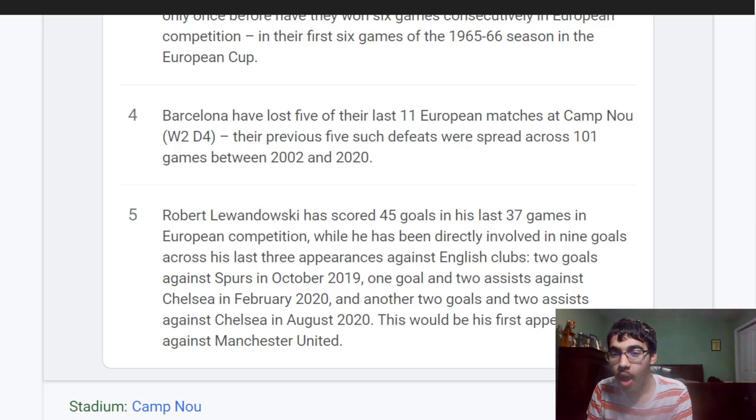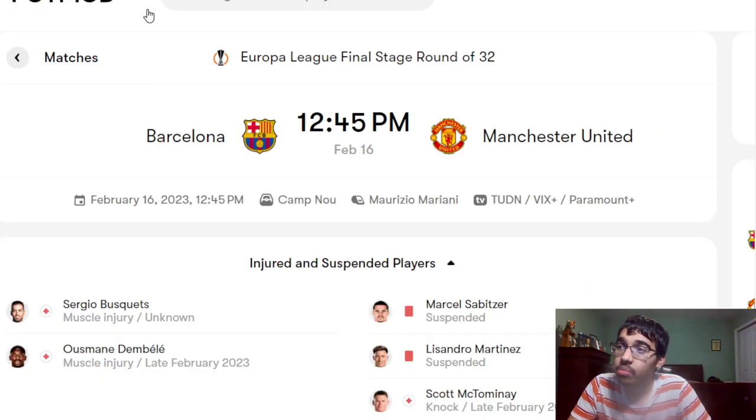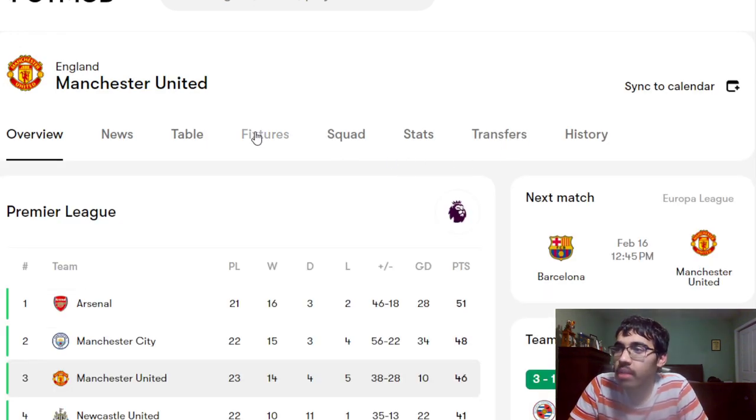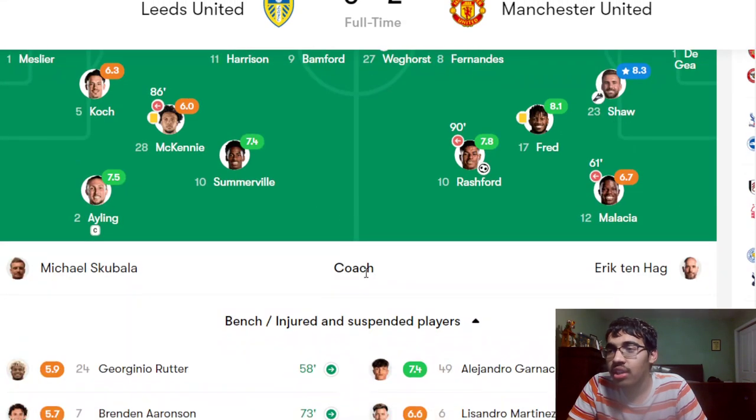A lot to unpack there! Let's go ahead and look at the possible elevens. Let's start with Manchester United first.